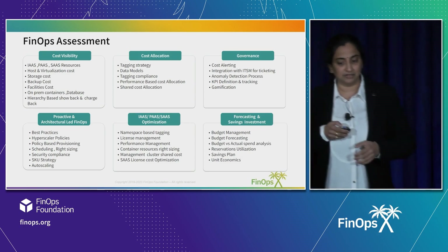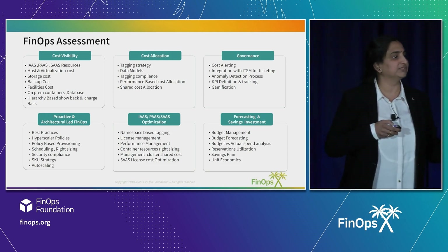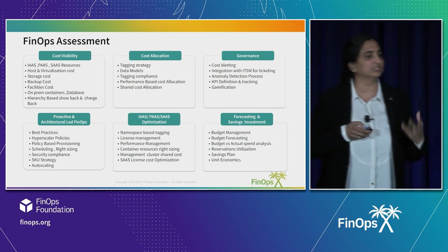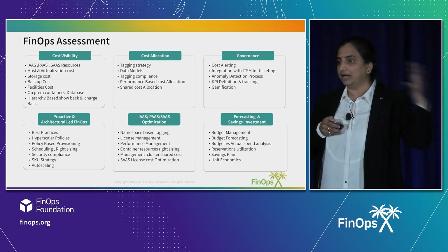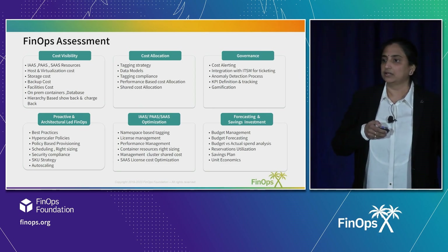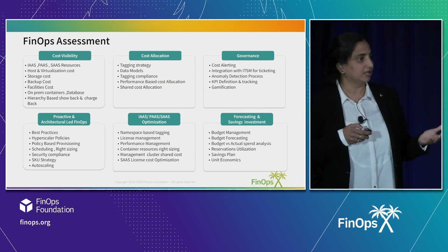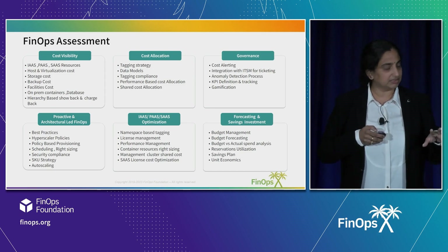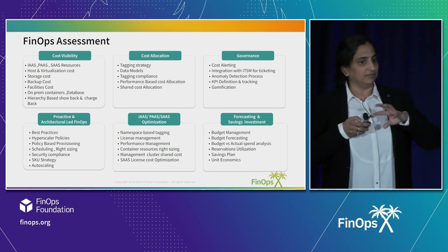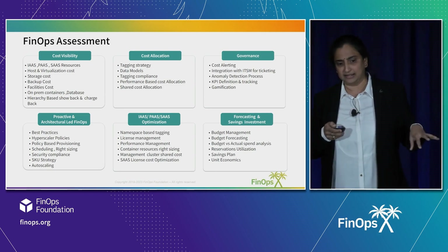Then forecasting and savings investment — forecasting itself is a big area. Can you address what-if scenarios? Do you have the ability to do simulation? If my budget goes from X to Y, do I have the right strategy? What is the implication and impact? Do they have such processes or tools to do forecasting? Is there budget management? All these pillars are covered in a very detailed questionnaire.